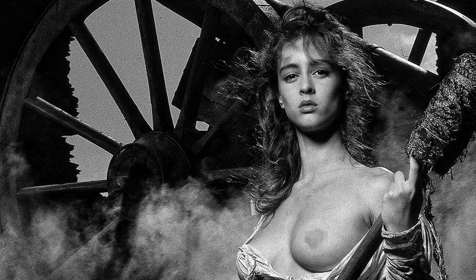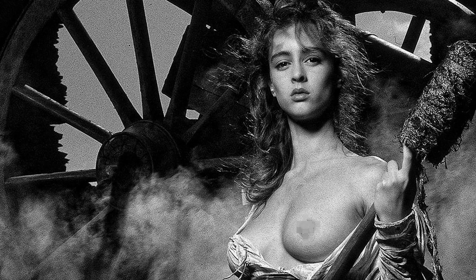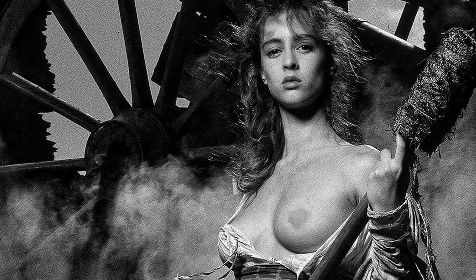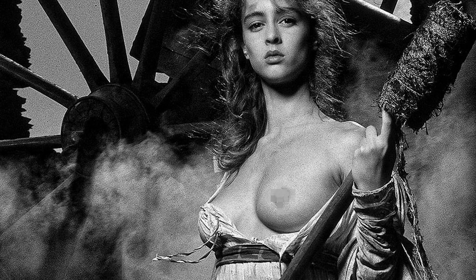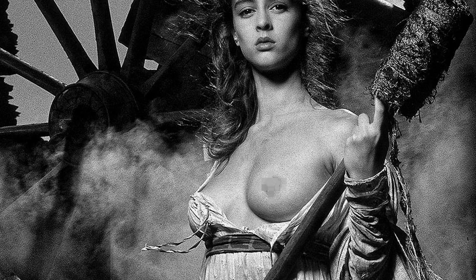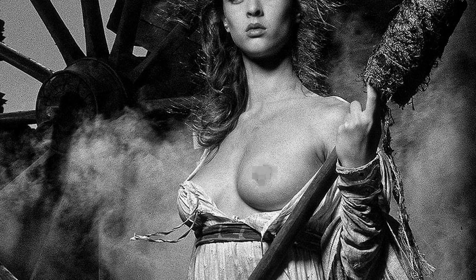Unfortunately — or fortunately, very funny for us — the doors were open and the cannon's very heavy, and it rolled down the street somewhere in the middle of the Massif Central, and the gendarmes came and asked us whose cannon this was. It was ours, and we had to get a winch to pull it back into the truck.